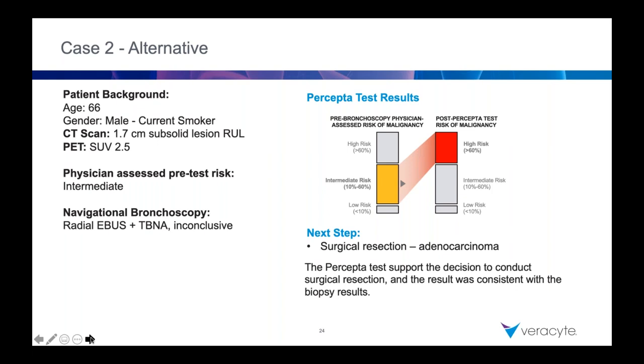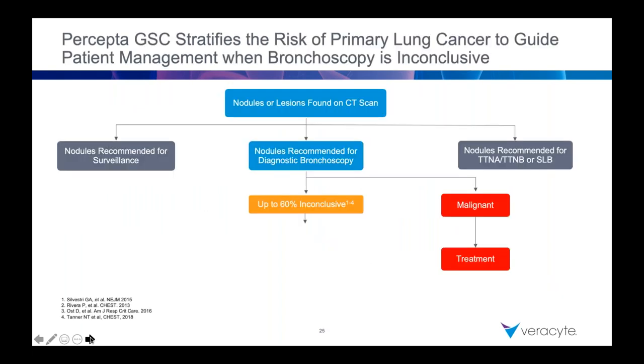Would you have done SBRT if this patient wasn't a surgical resection candidate? If the Percepta test told me I was high risk as a non-surgical candidate — at, say, 60-65% probability of cancer — I might consider that. I think that's always a tumor board question. None of us make these decisions in a vacuum. That's data to help in a discussion. Maybe a very short follow-up — a month later — just to see if it shrunk at all, like if it was something infectious; you know, you live in the histoplasma belt. Lung nodule guidelines always have this flexibility because there's a lot of nuances that factor into these discussions.